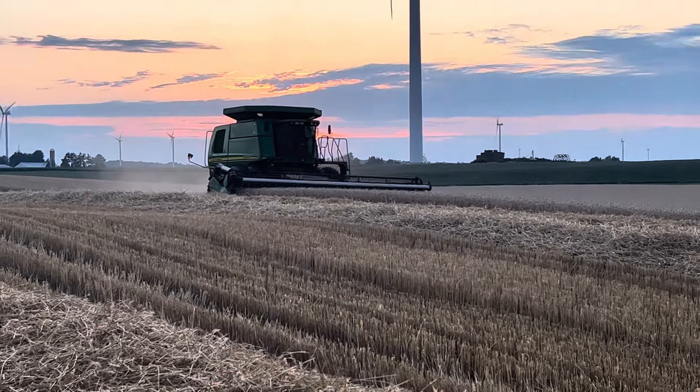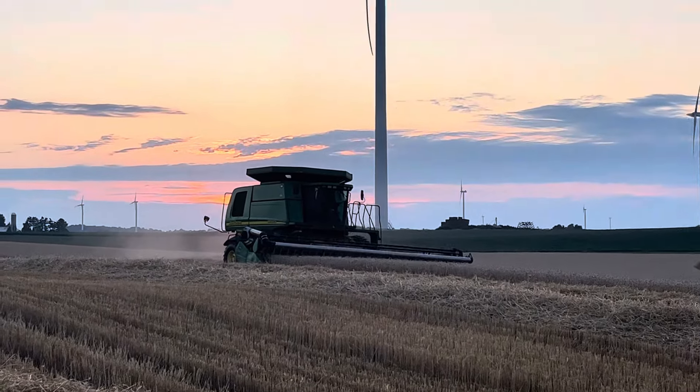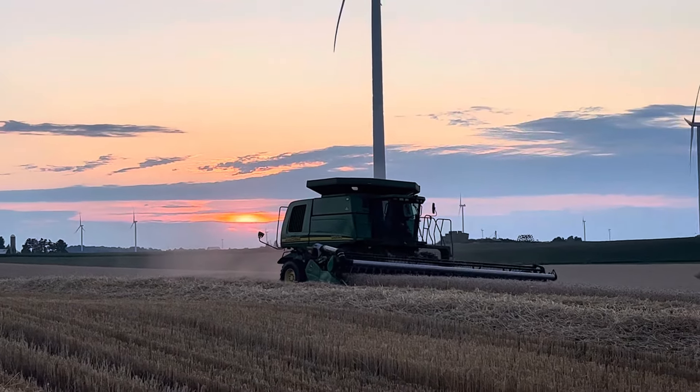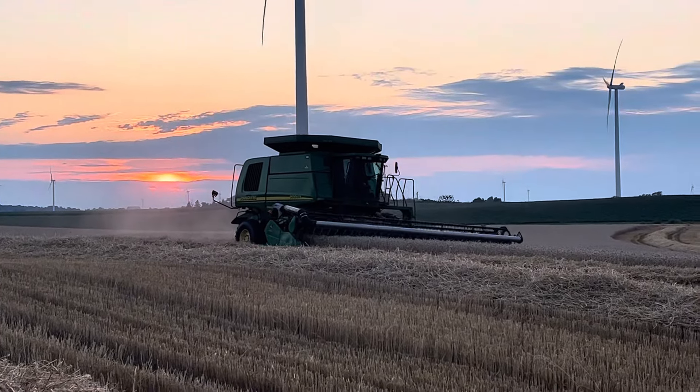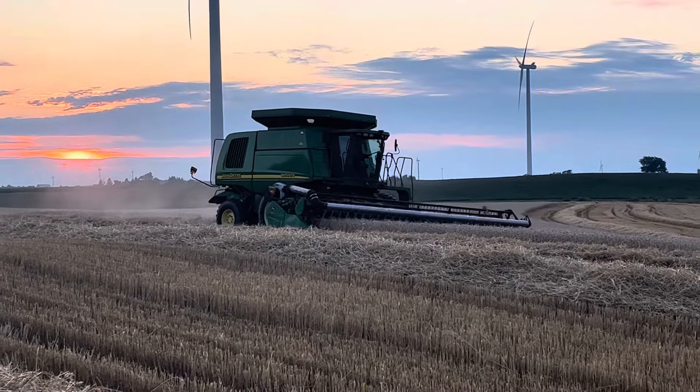It's a beautiful summer night. It's humid, but there is a nice breeze. It looks really cool when they have all the lights on, but he doesn't have the lights on.